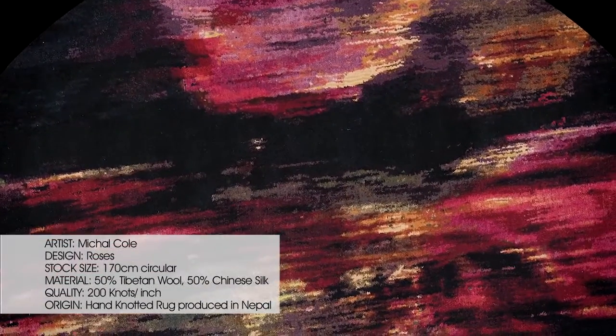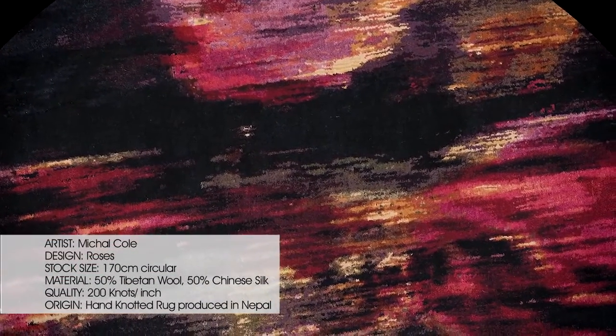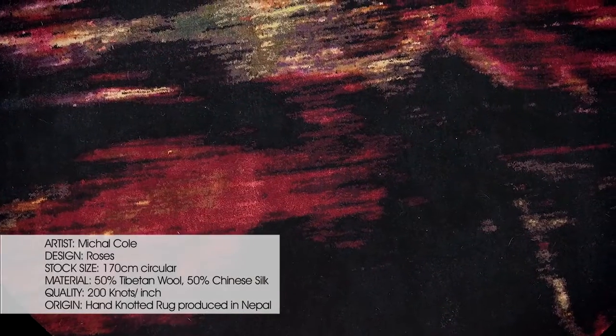Mikhail Cole — her work has a real moodiness to the pieces that we chose, quite a renaissance look. With that there were lots of challenges because we've got over 80 colours in her pieces. There's lots of dripping and melting in the way that she uses her brush strokes.